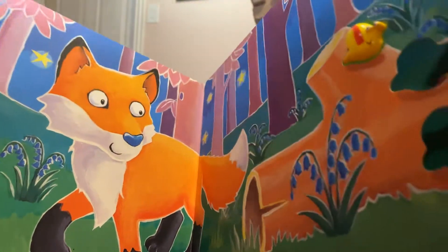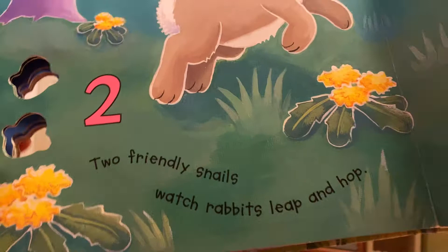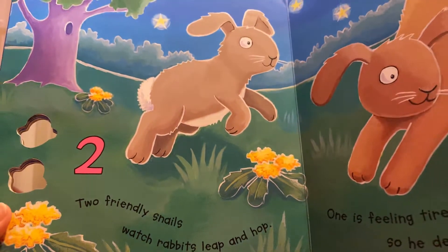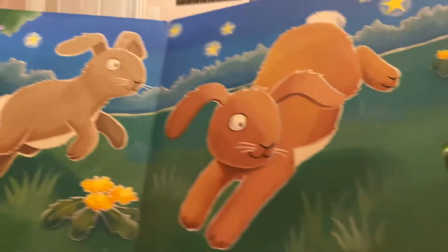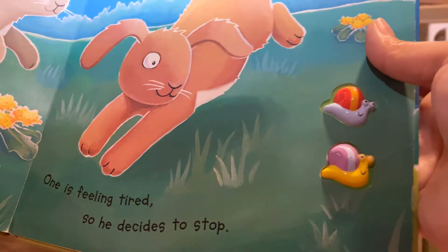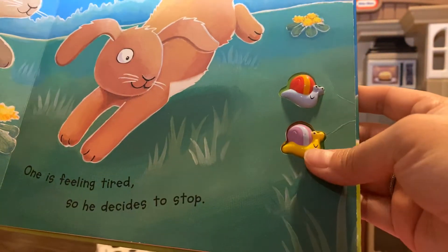Hmm, I wonder how many will be on the next page. Two friendly snails watch rabbits leap and hop. One, two. One is feeling tired, so he decides to stop. One, two. Great job.